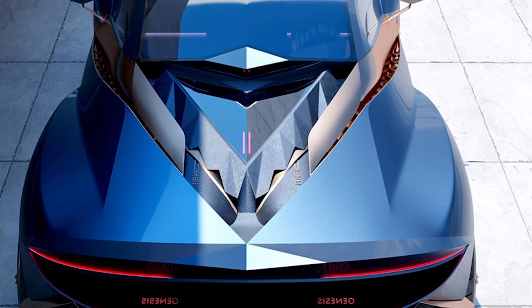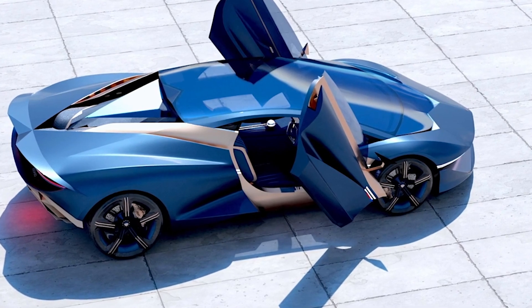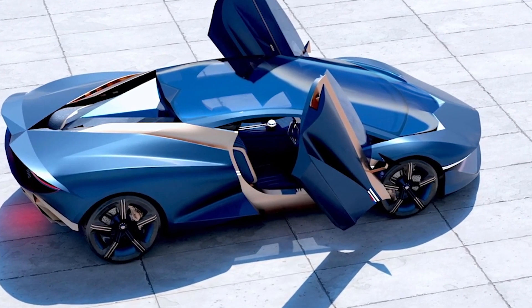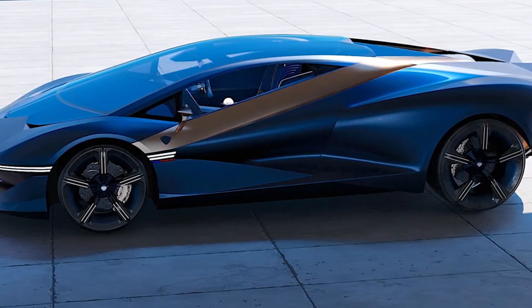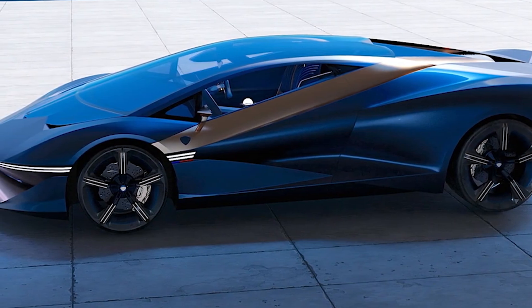With every curve meticulously crafted and hydrogen cells powering its journey, the G1 isn't just a car — it's a manifesto for a new era in supercar design, and a testament to the unwavering spirit of innovation.